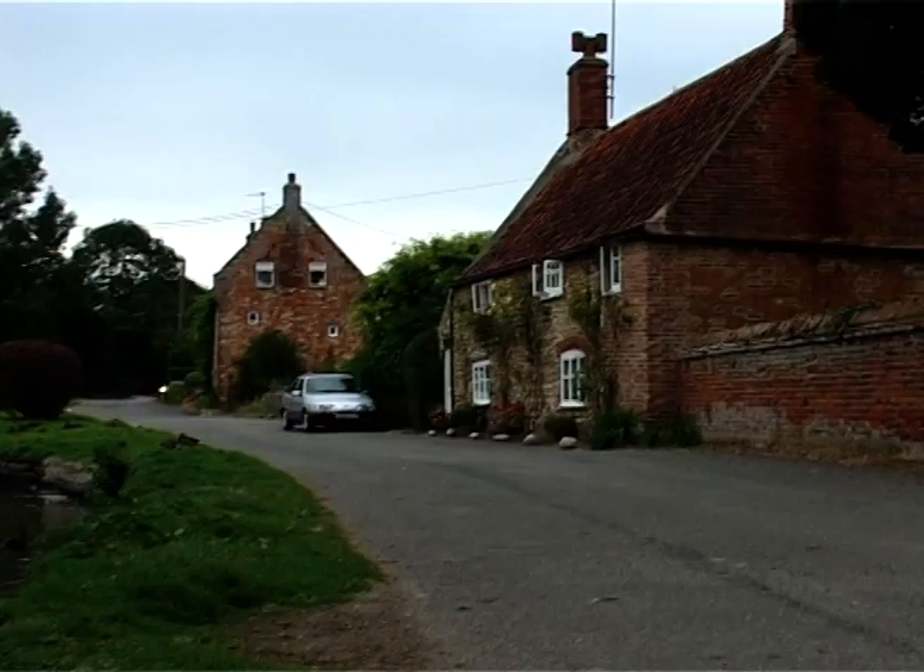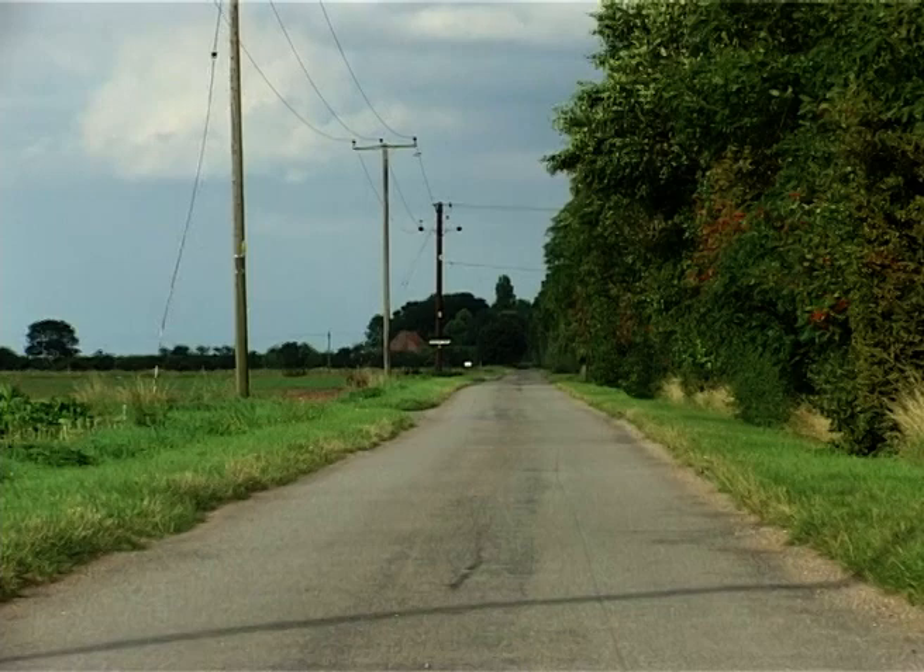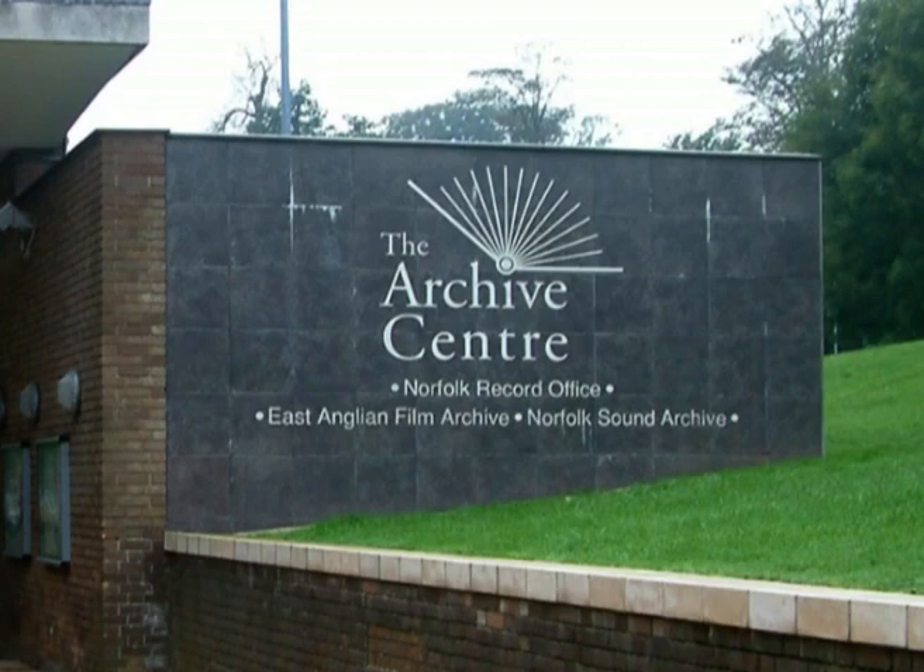Hopefully, these are methods you can use to deepen your understanding of your own town or village. One of the places we'll visit frequently during this presentation is the record office in Norwich. So let's go there now.